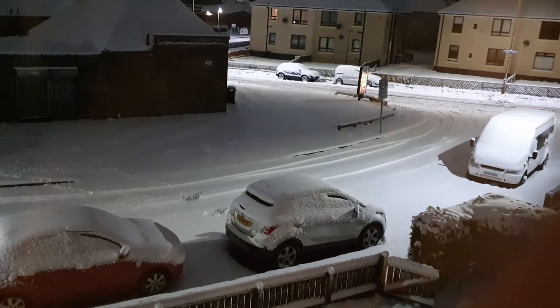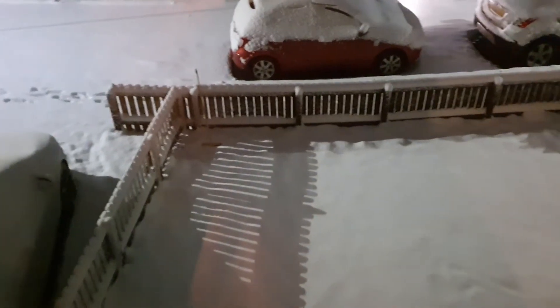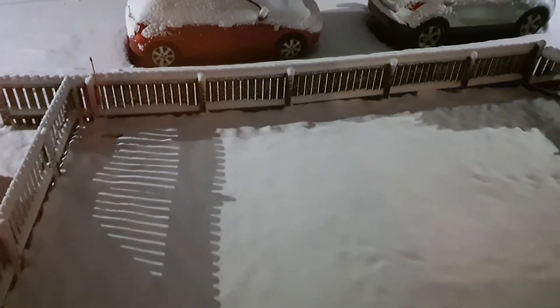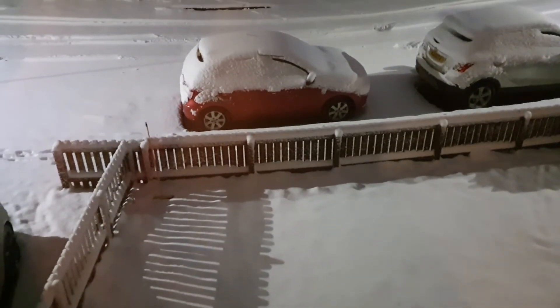Super glad that I don't need to drive anywhere this morning. It's Friday and I work from home on a Friday, so very very thankful about that. A lot of cars seem to be having issues, but thankfully I don't need to leave and go anywhere. I'm so glad.